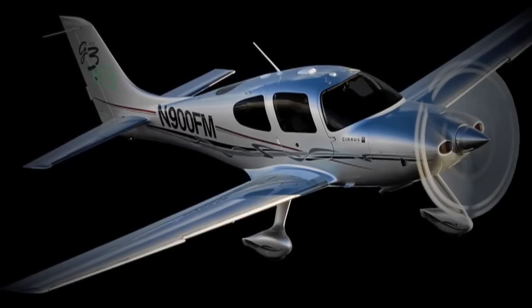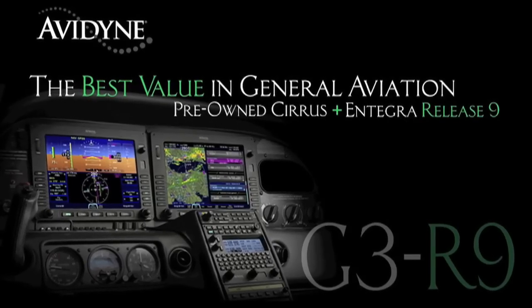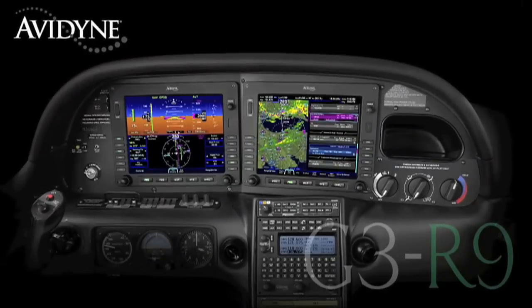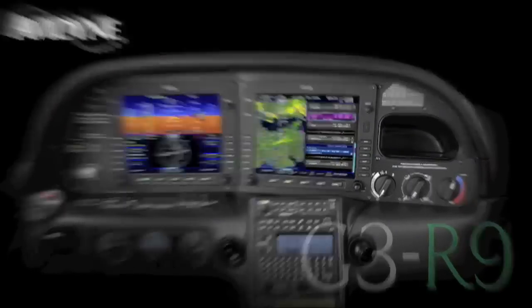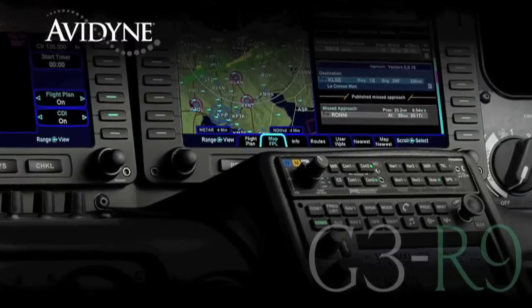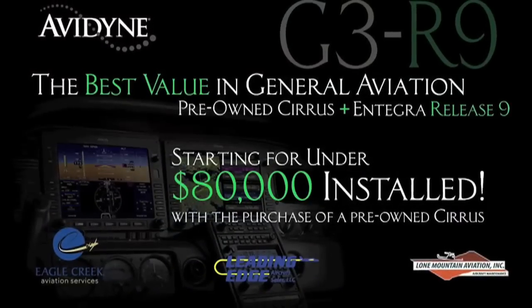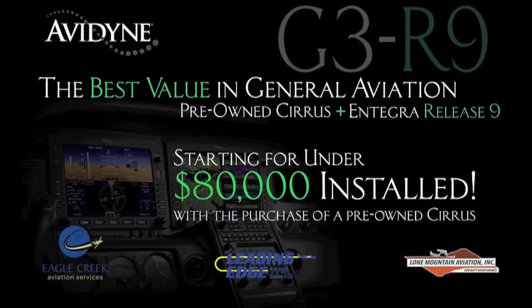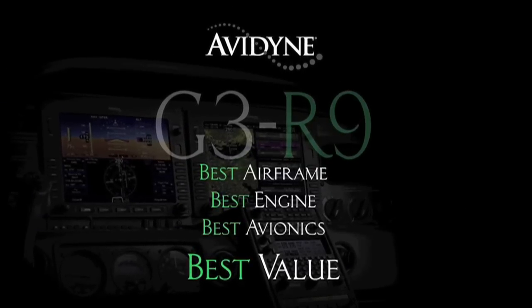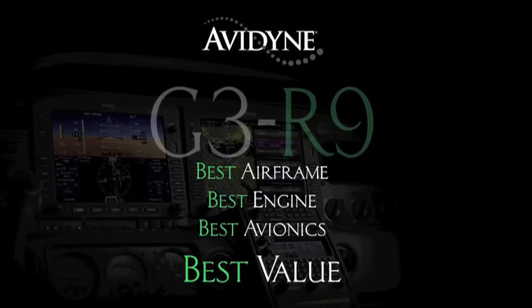If you own a Cirrus today or if you are considering the purchase of a new or used aircraft, consider this: Avidyne, in conjunction with the country's leading Cirrus sales and maintenance facilities, has launched the G3R9 program that combines the purchase of a late model, low-time Cirrus aircraft and the addition of the Avidyne Integra Release 9 avionics suite for much less than you may have thought — and certainly much less than purchasing a brand new aircraft. G3R9: combining the best airframe, best engine, and best avionics for the best value.